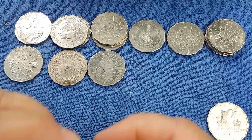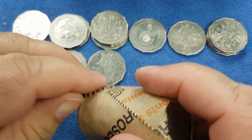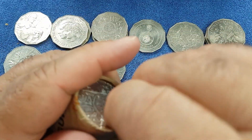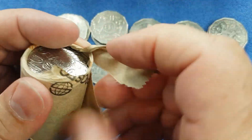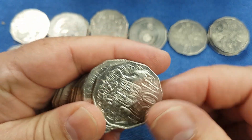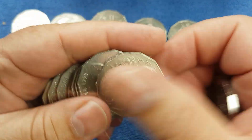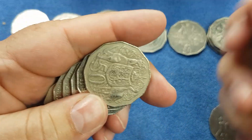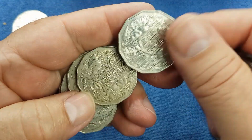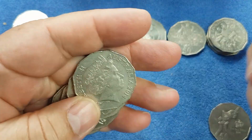We'll do one more roll and then speed things up a bit. I'll just slow down to show you coins that we have not yet found in today's hunt, or if a coin is of particular note. We'll go through looking for commemorative coins predominantly, but also for coins of particular note.